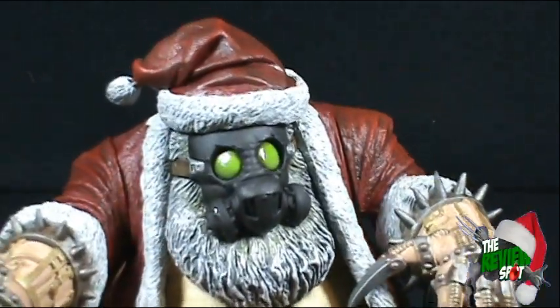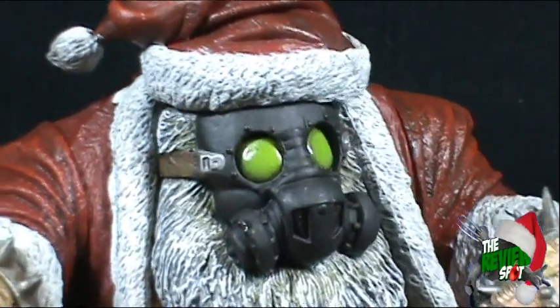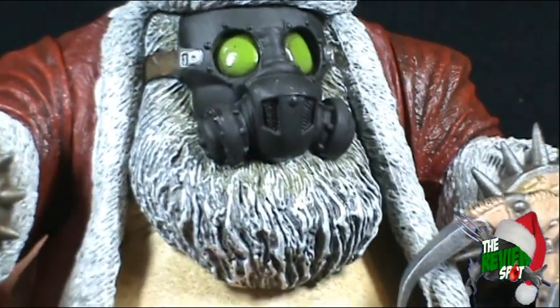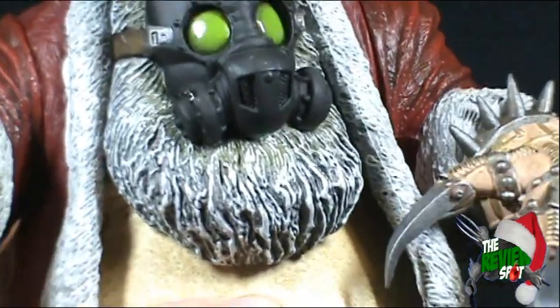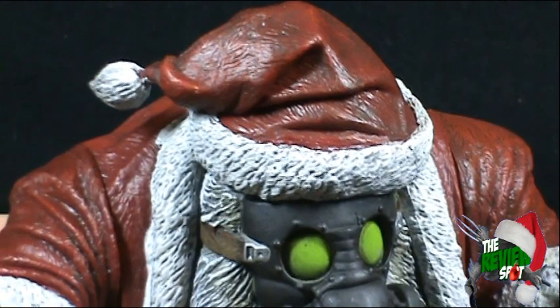You can see that Santa is sporting a gas mask. Why is he wearing a gas mask? We'll get into that in a second. He's also got his Santa beard and Santa hat up at the top there.